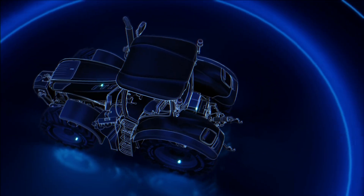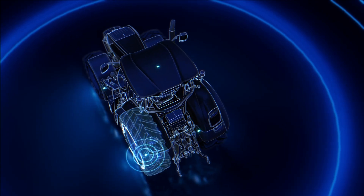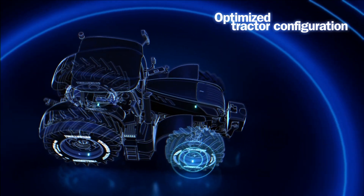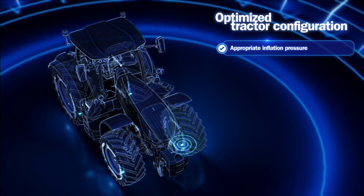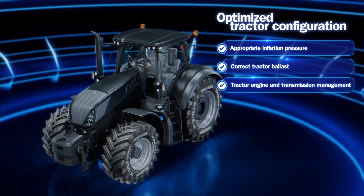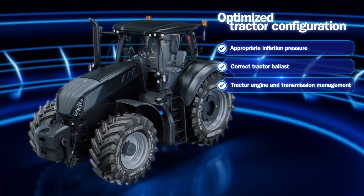It is able to measure the dynamic load of each tire, allowing the farmer to constantly know how to fully optimize the tractor configuration through the most appropriate tire inflation pressure, the correct tractor ballast and implement setup, and the inputs for the tractor engine and transmission management.